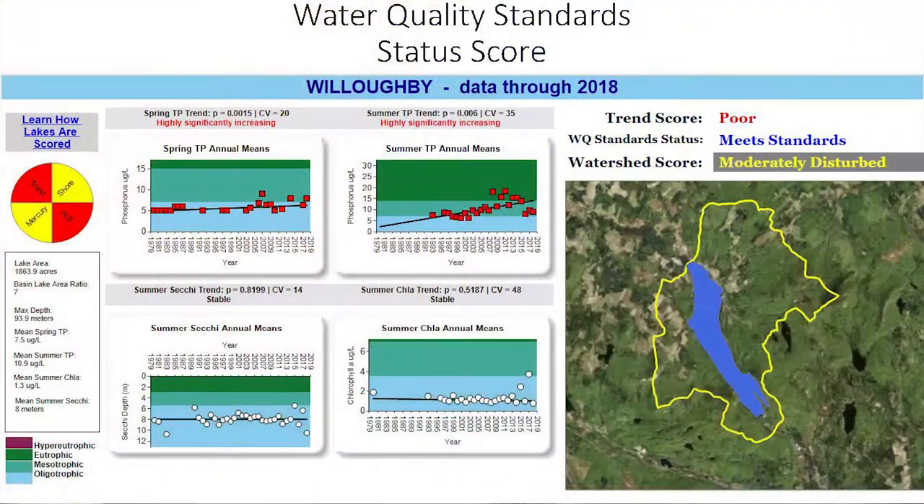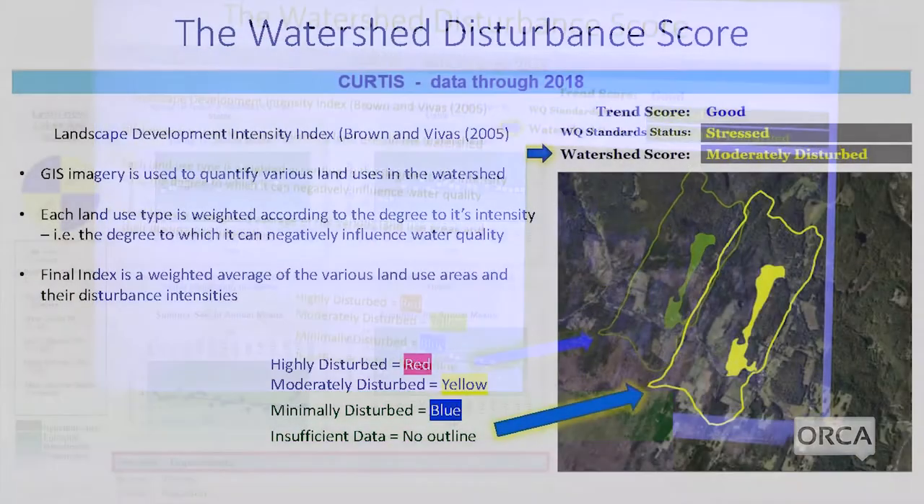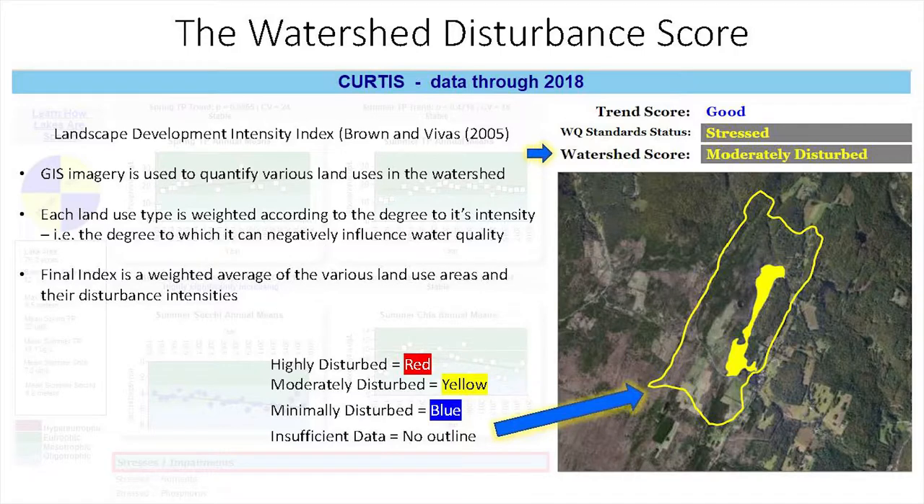The other scoring category we recently added is the watershed disturbance score. We wanted to give users of the lake scorecard some information about watershed condition, because that's a place where it may be possible to improve water quality by implementing better stormwater management, manure management, and so forth to reduce inputs into the lake. For this score, we adapted a Landscape Development Intensity Index published by Brown and Vivas from the University of Florida.